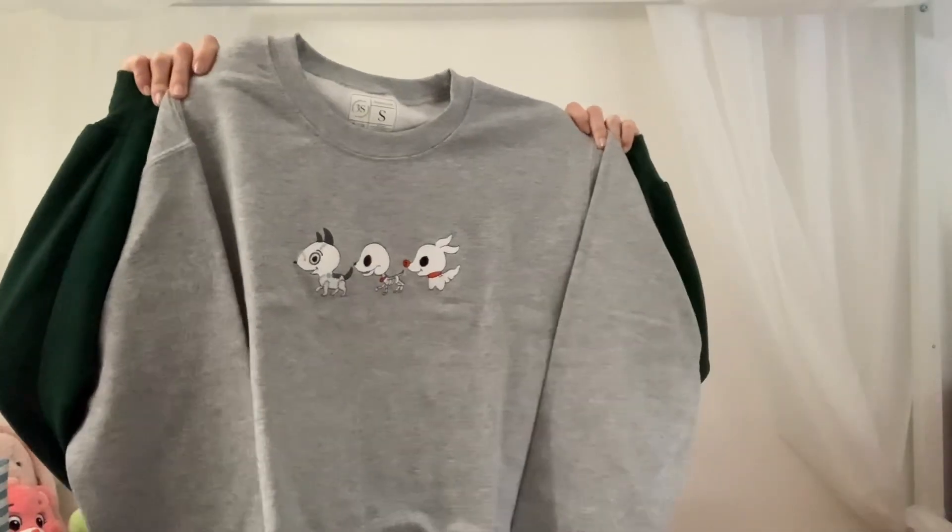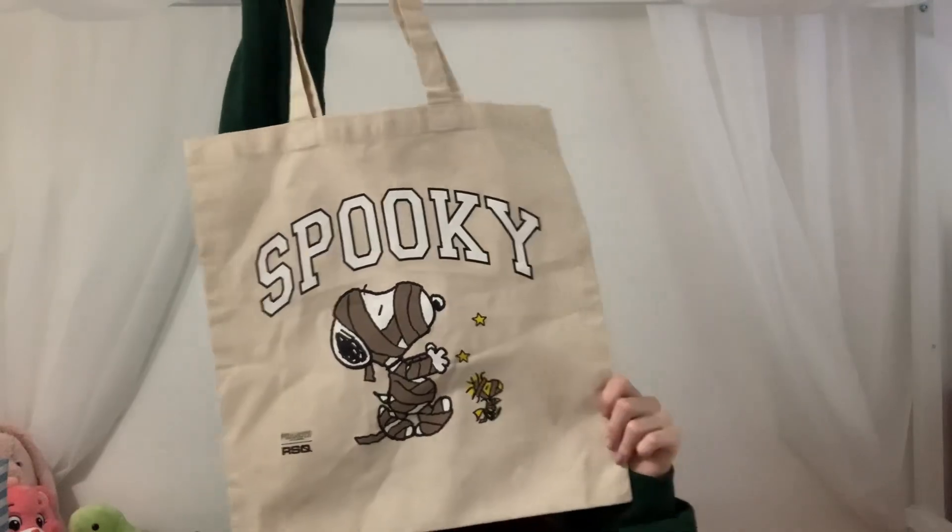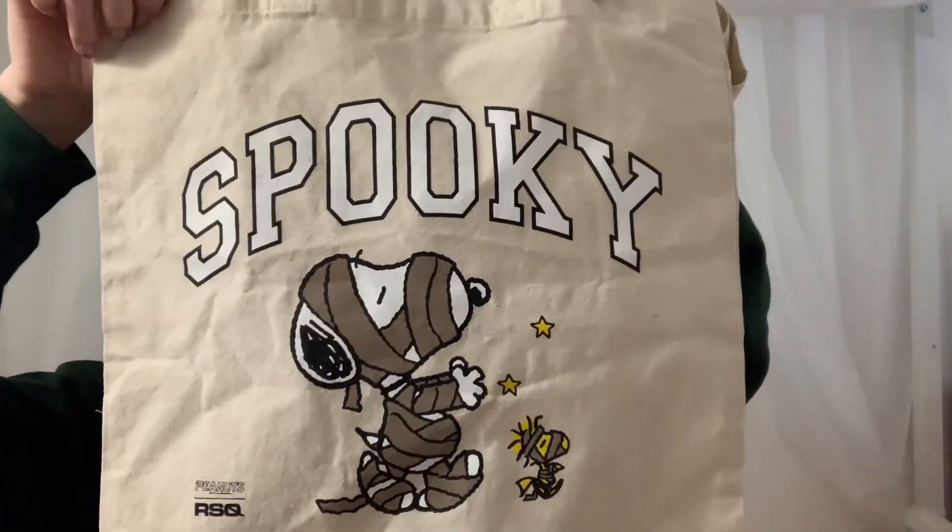To end this haul I have two things that are more Halloween related. I got this gray crew neck from 3Sibsco — I found them on TikTok a long time ago but I just ordered this sweatshirt because it is super cute and it has three Halloween dogs on it. The last thing and the most recent thing I got is this super cute tote bag from Tilly's — it just has a picture of Snoopy and Woodstock on it, and I really wanted a fall tote bag and I thought this was the perfect one.